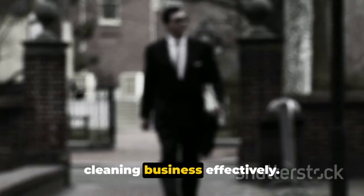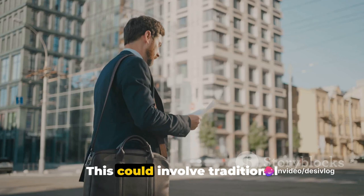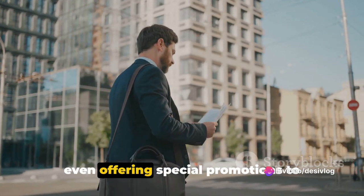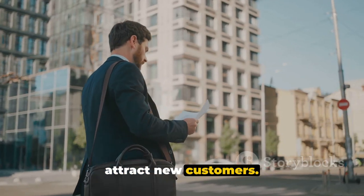Finally, you'll want to market your dry cleaning business effectively. This could involve traditional advertising, social media marketing, or even offering special promotions to attract new customers.